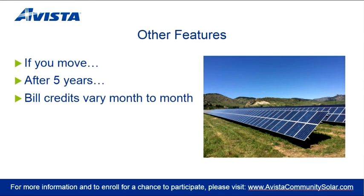Other details you should know. If you move within the Avista Washington service area, your bill credits will simply be applied to your Avista account at the new service address. Should you move outside Avista's Washington service area, you will have the option to transfer your subscription to another eligible Avista customer. The program lasts until the expiration of the Washington State Incentive on June 30, 2020. Afterward, customers will no longer receive bill credits. The array will continue to produce clean, localized, renewable energy on the Avista network. Please note that bill credits will vary month to month based on seasonal sunlight exposure and variable weather patterns. All production and bill credit figures are estimates and are not guaranteed.